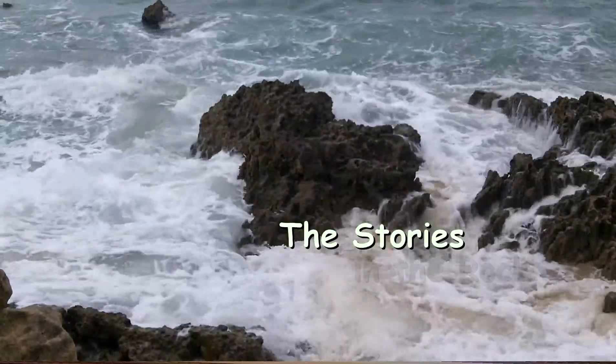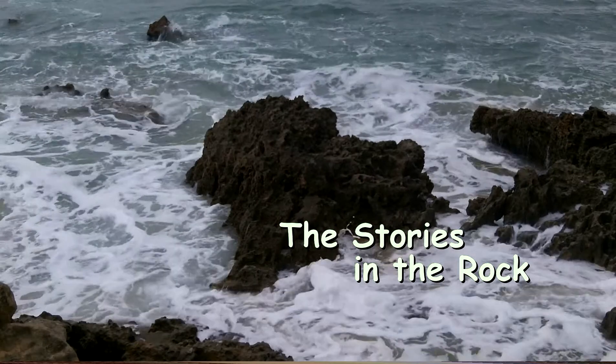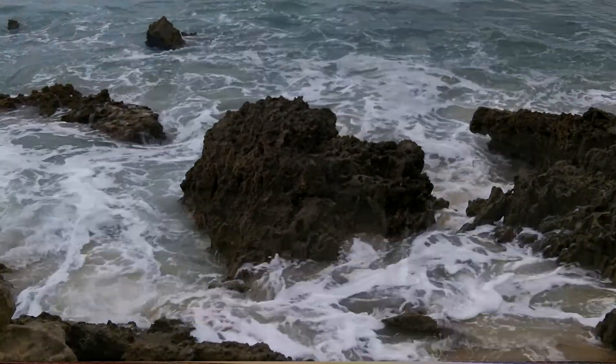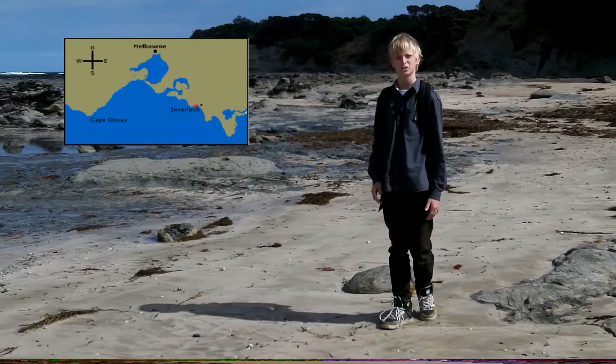The Earth has been populated by living things for billions of years. We know this from the remains of creatures and plants preserved in the rocks — we call these fossils. This is Victoria's Jurassic coast. The rocks along this coast contain millions of fossils from the age of the dinosaurs.